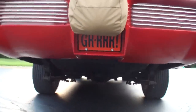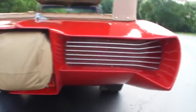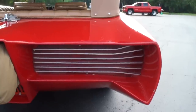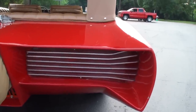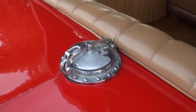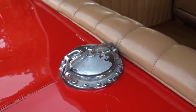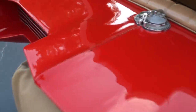Let me just show the license plate on the Monkeemobile. And the taillights — I know it's a '66, they didn't have '66 taillights, but this is obviously a custom piece. There's your gas filler, and that's just a cover for the filler — the cap is underneath, just recessed.